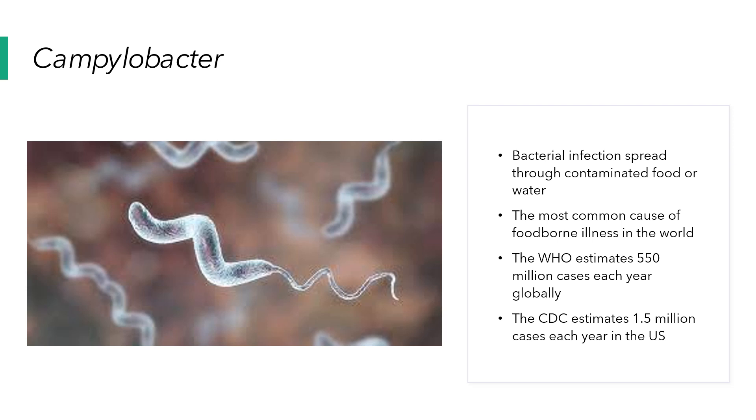Campylobacter is the cause of a bacterial infection spread through contaminated food or water. It is the most common foodborne illness in the world and in the US. The WHO estimates 550 million cases each year globally, and the CDC estimates 1.5 million cases each year in the US.